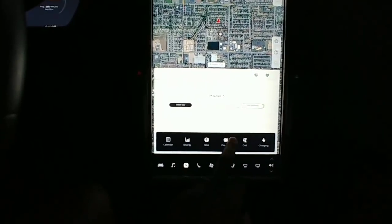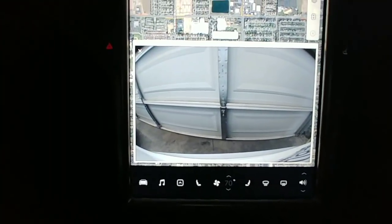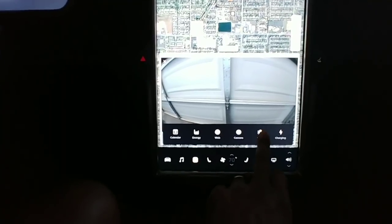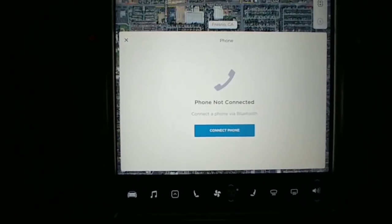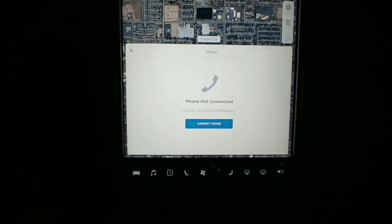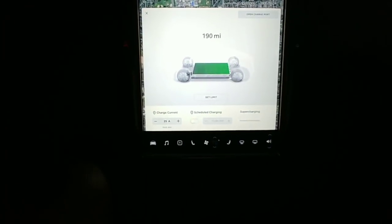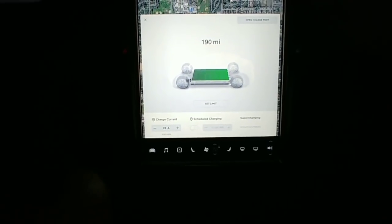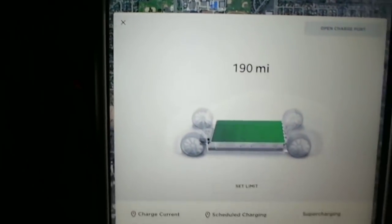Here's the backup camera - I'm in the garage so nothing to see there. And your charging status. Almost got a full battery, looks like I'm a couple miles short. Even the fonts look a little different.